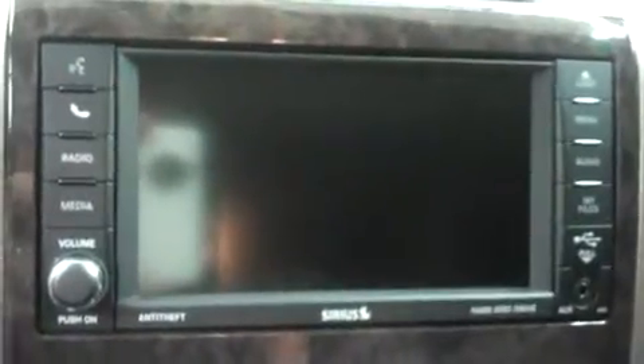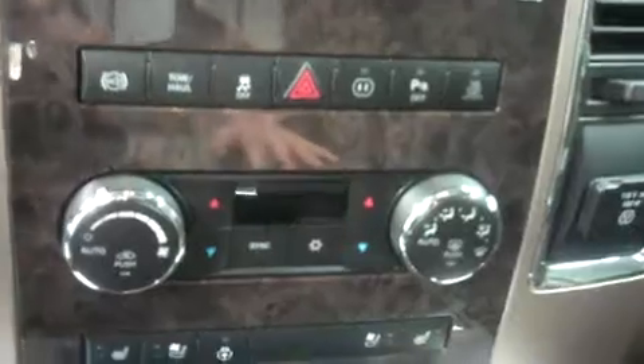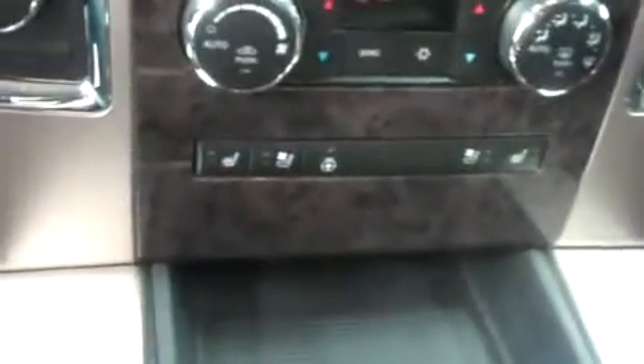Inside we have the Longhorn edition with Laramie brown leather — it's in great shape. Power options all the way around, multi-functional steering wheel. Four-wheel drive, Uconnect media system with navigation and reverse camera as well. Climate control, heated and cooled seats, and a heated steering wheel. Very clean spacious interior all the way around. Sunroof up top and the headliner is clean as well.